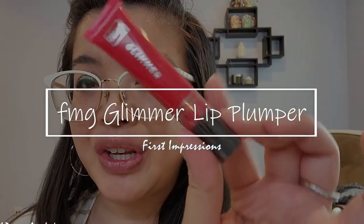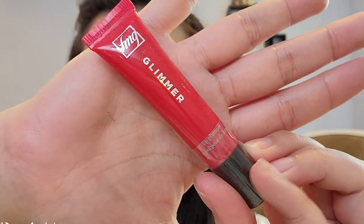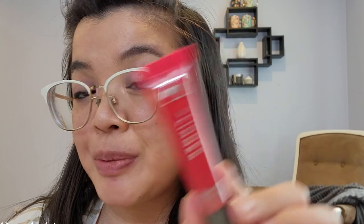Today we have a new lip product, and you guys know how much I love my lip products. We have this gorgeously packaged FMG Glimmer Lip Plumper. Now I've heard a lot of things about this product, but I haven't tried it myself, so I figured it was due time for me to put my pucker to the test and try out this baby.